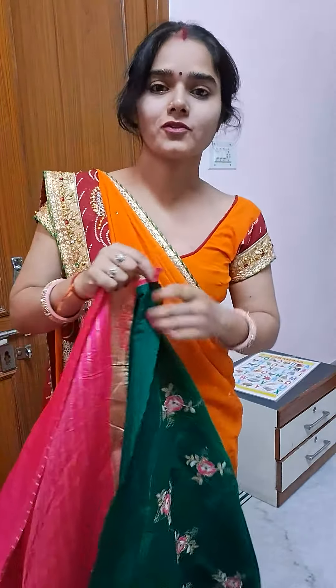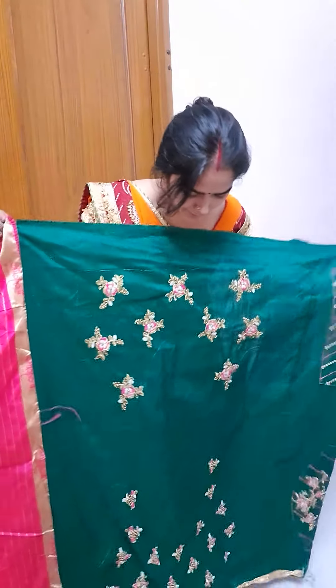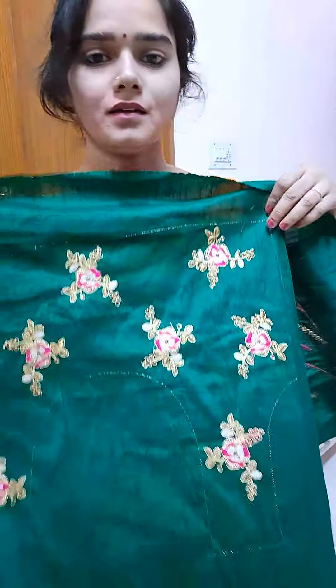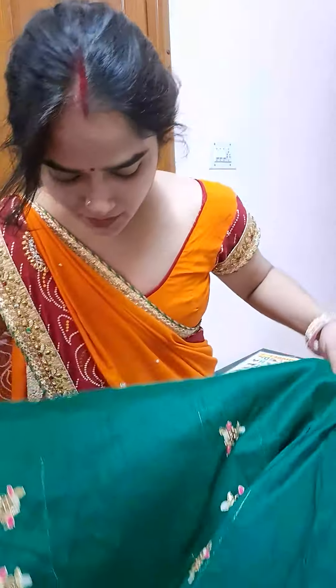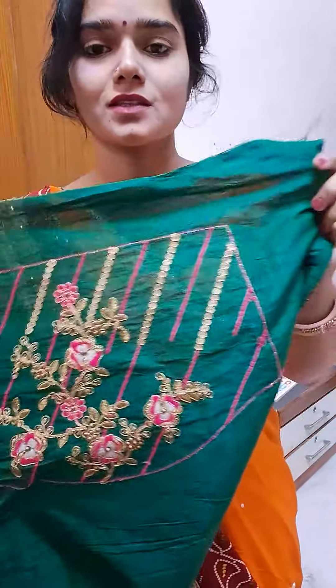And it's so beautiful. This blouse is so attractive. It's so beautiful. Now we are going to show the blouse. It's perfect. It's beautiful, so beautiful.